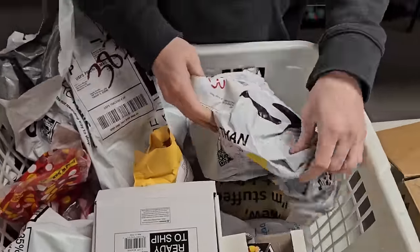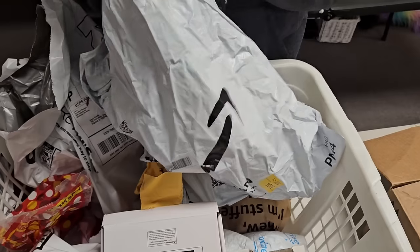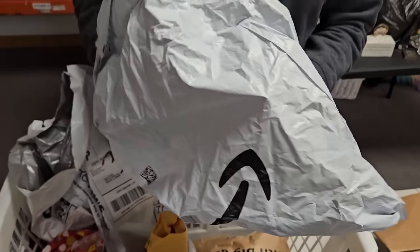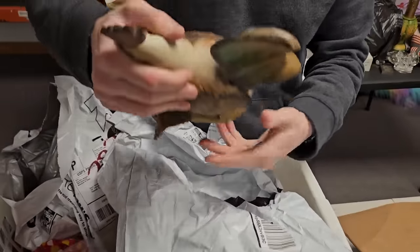We also have the live auction on hookedonpickin.com. The live auction will be Friday right here on the YouTube channel — starts at 12 o'clock, we go for about three hours and sell a ton of different stuff.